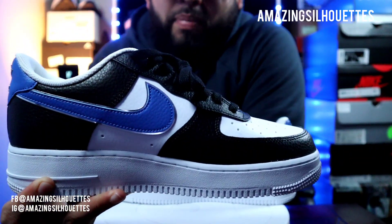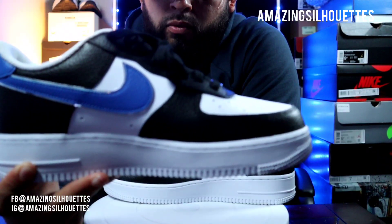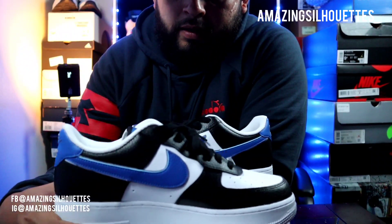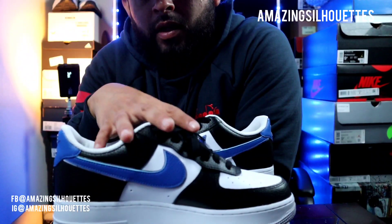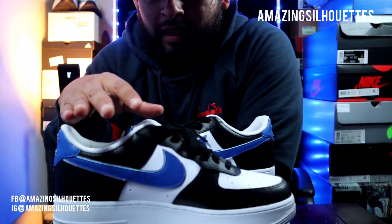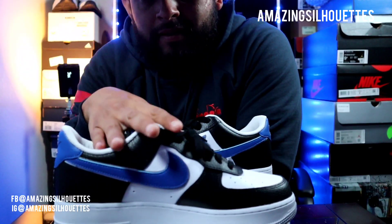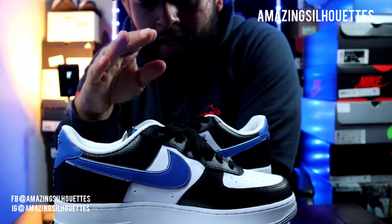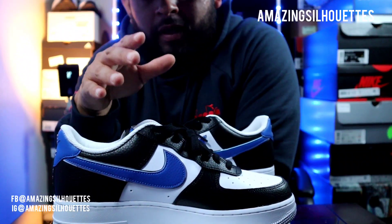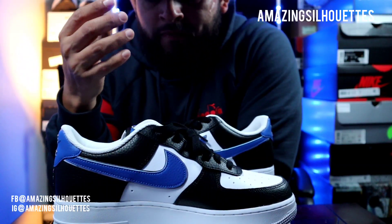Algo que me gusta mucho de este par es que incluye el azul royal. De hecho, también hay una silueta — el Jordan 1 — que también salió con este colorway, y actualmente el precio de reventa de ese Jordan está por las nubes: cuatro mil, cinco mil dólares dependiendo de tu talla. Y la reventa de este par pues sí ha estado un poquito alta. Lo podemos encontrar entre precios a partir de los 200, 250 hasta los 400 dólares.